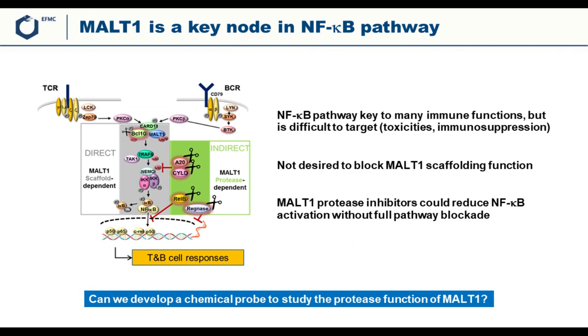MALT1 became interesting because it has two different functions. The first is a scaffold-dependent function, which directly regulates the NFκB pathway. When you stimulate, for example, the T cell or B cell receptor, MALT1 will form, together with two other proteins, a complex that acts as a scaffold to recruit downstream proteins such as TRAF6, ultimately leading to translocation of NFκB into the nucleus, triggering a variety of T and B cell responses.